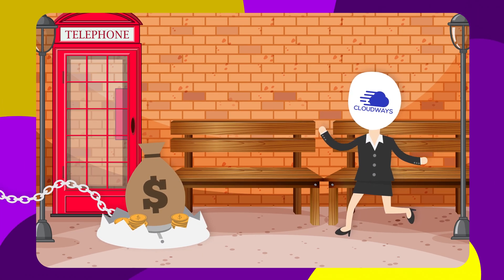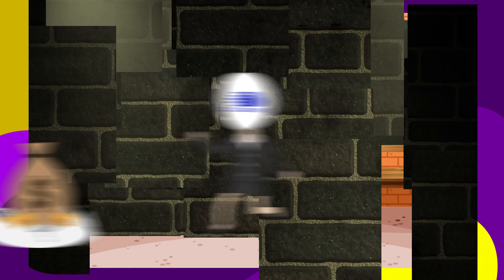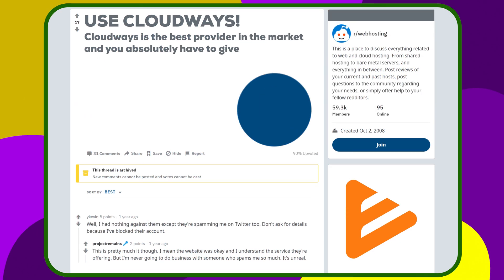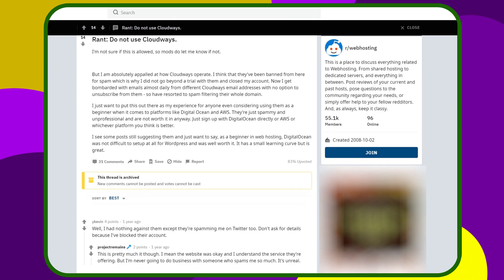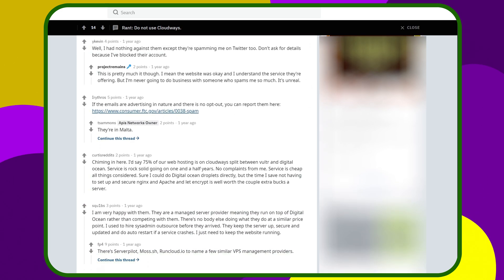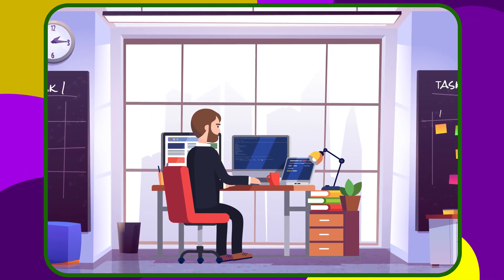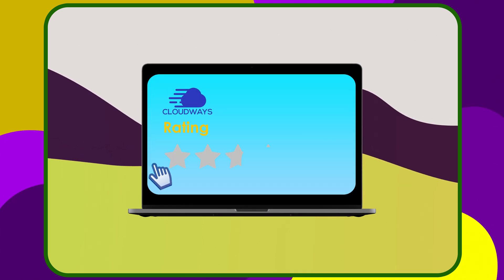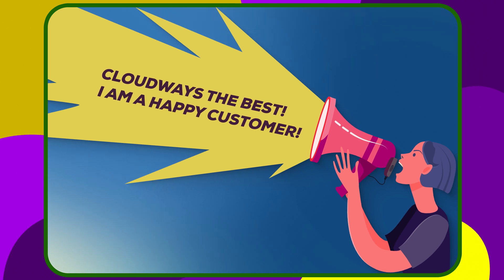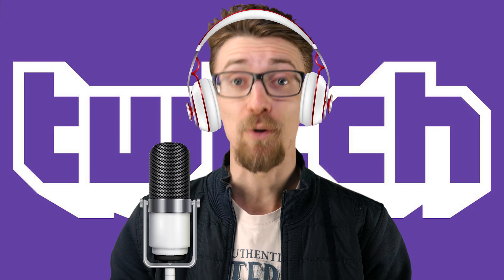Cloudways fell into the trap of wanting to be recognized and known too fast. They tried to accelerate their growth by using some less than honorable marketing tactics. They're almost universally banned in every single discussion board, forum, or subreddit. They had employees pretend to be users and recommend the service, faking reviews, or in general just talking about Cloudways without disclosing that they work for the company. A little bit of lying and deception to get more recognition is definitely not what I call a pro-gamer move.